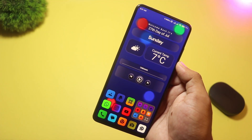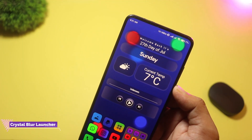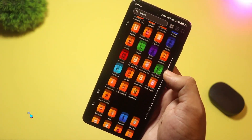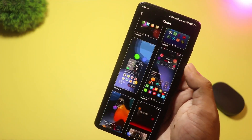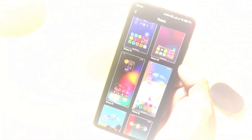And finally at number 1 we have Crystal Blur Launcher. This launcher nails a sleek, glass-like look with 25 built-in blur effect wallpapers and the option to use your own photos. There are 35 unique icon packs you can tweak for color and padding, and a control center you access with a swipe for quick settings and music controls. Drag and drop folders,